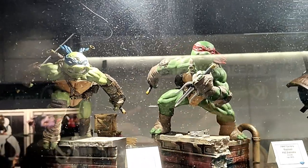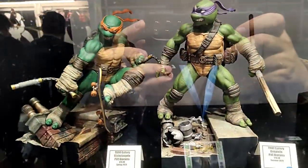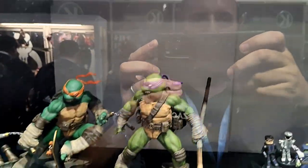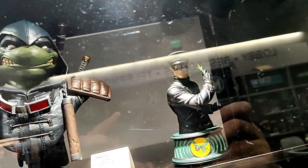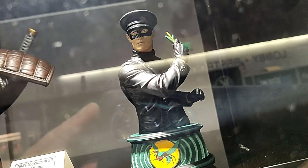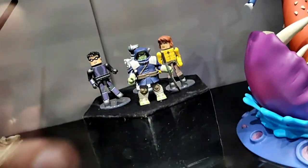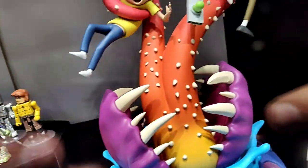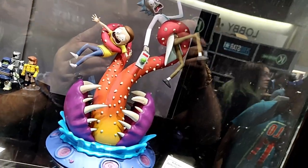Up here you can see our Gallery Dioramas of Leonardo and Raphael from the Ninja Turtles. Down below you can see Michelangelo and Donatello — all four connect to form one larger scene. Here's our Legends in 3D bust of The Last Ronin. Here's our 1/7th scale bust of Kato from the Green Hornet. Here's our The Last Ronin Minimates box set. And here is the Rick and Morty Gallery Diorama.